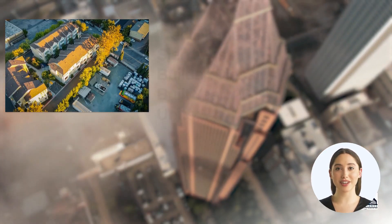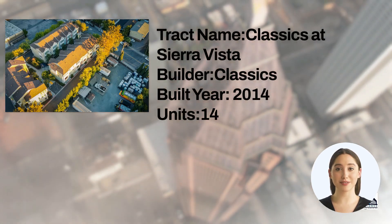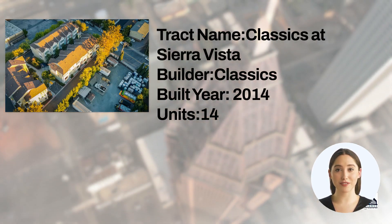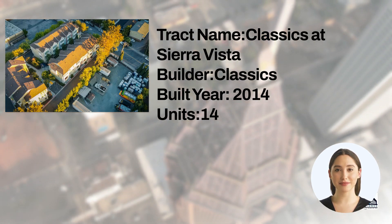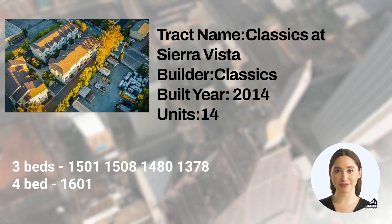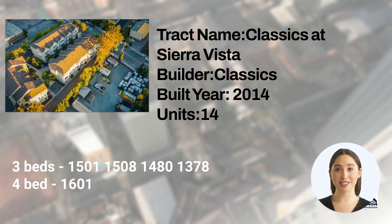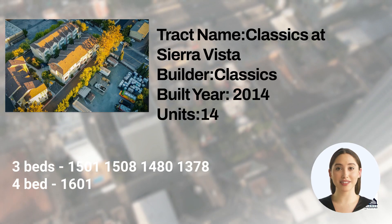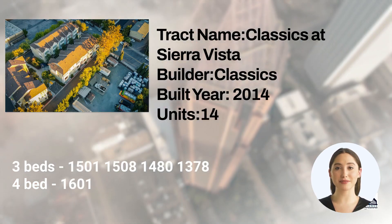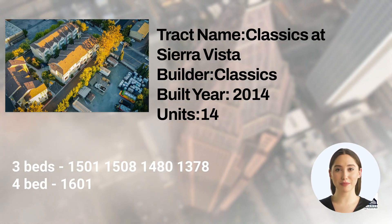Track Classics at Sierra Vista is a 14-unit housing development built by Classics in 2014. It offers five floor plans including three-bedroom floor plans with 1,501; 1,508; 1,480; and 1,378 square feet of space, and four-bedroom floor plans with 1,601 square feet of space.